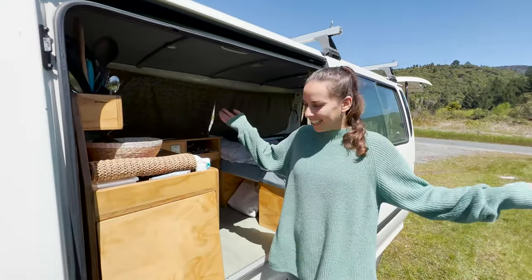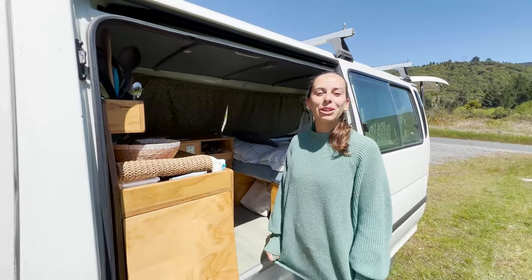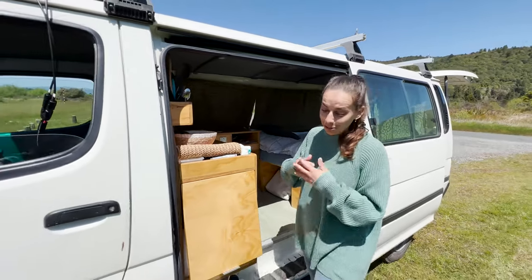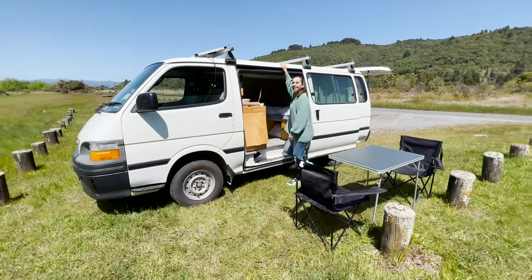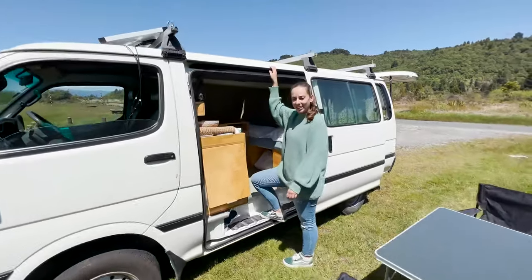Welcome to our home! Finally, today's the day that we show you our home on wheels, our Berry. Let's have a look inside.